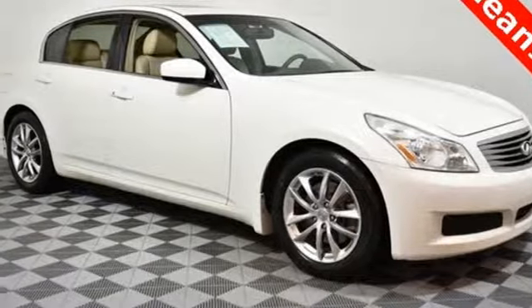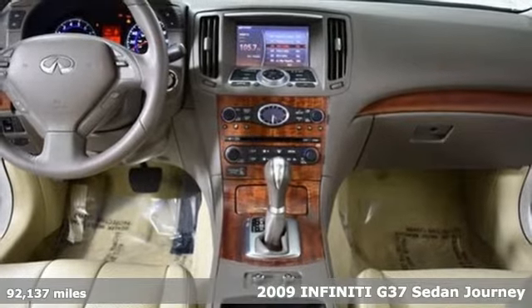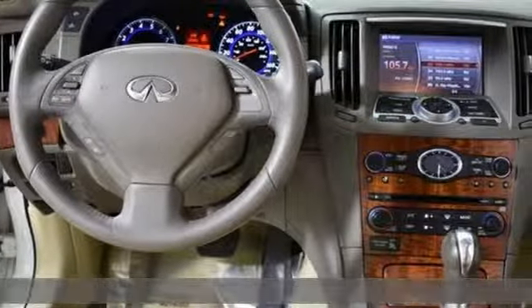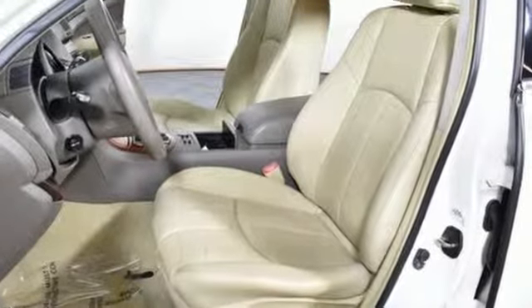Here's a 2009 Infiniti G37 sedan. Attacking curves with aggression and precision or remaining poised and compliant, this G37 provides plenty of driving entertainment and it comes with all the amenities you need.